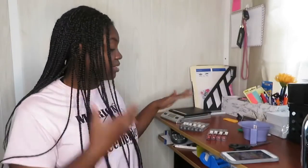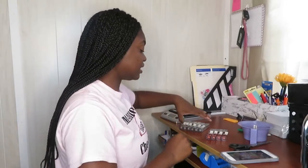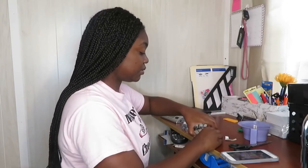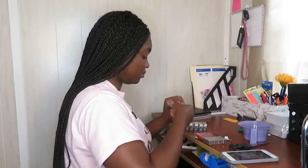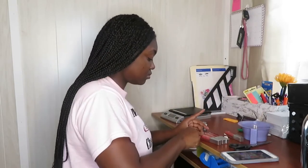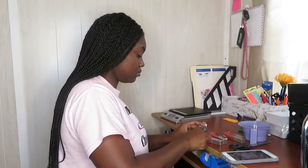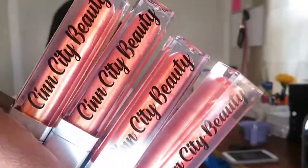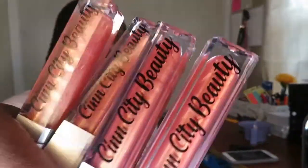Now I'm just going to put the labels on the rest of these glosses — these are all crystals and starbursts. As you guys should know, these are starbursts — I love starbursts like literally.